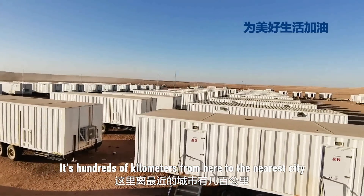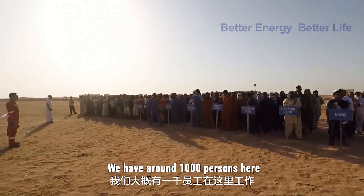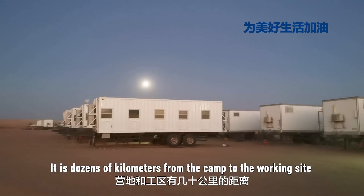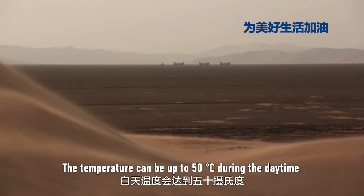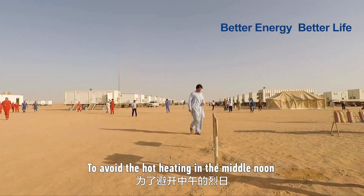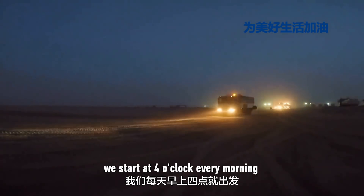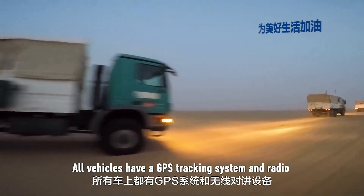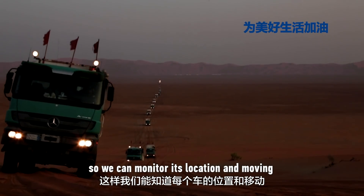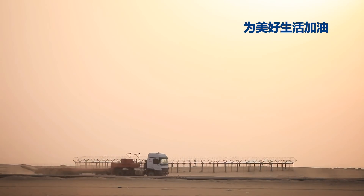It is hundreds of kilometers from here to the nearest city. We have around 1,000 persons working here. It is dozens of kilometers from the camp to the working site. The temperature can be up to 50 degrees Celsius during the daytime. To avoid the intense heat at midday, we start at 4 o'clock every morning. All vehicles have a GPS tracking system and radio so we can monitor location and movement and stay connected at all times.